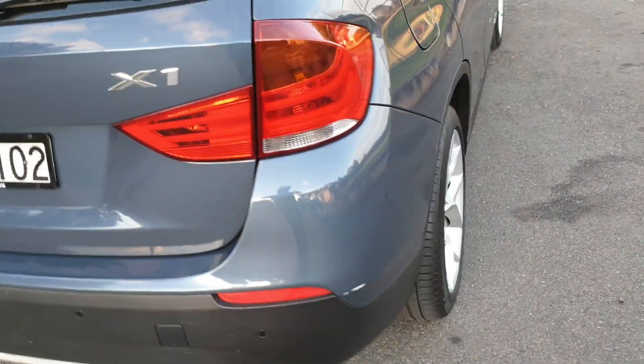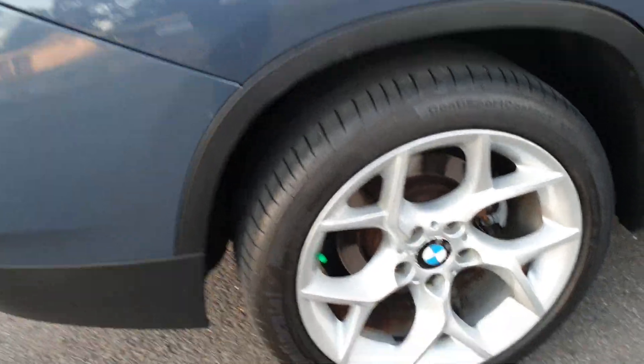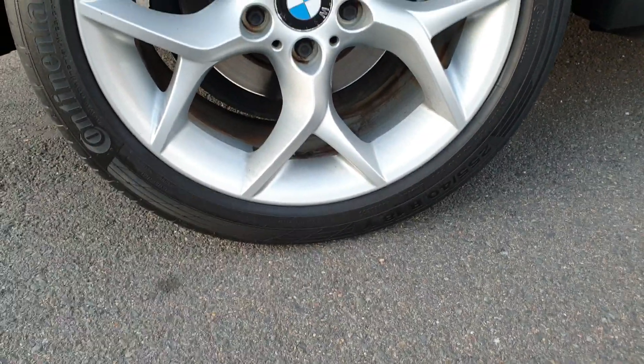This little 2-litre turbo diesel engine really is one of the most fuel efficient. The lovely continental tyres and the alloy wheels are in impeccable original condition — they are an 18-inch wheel.